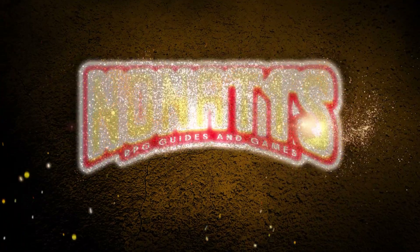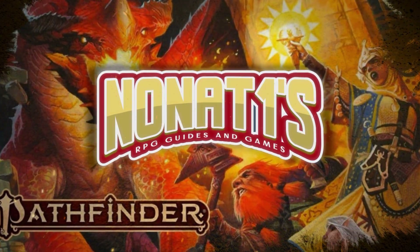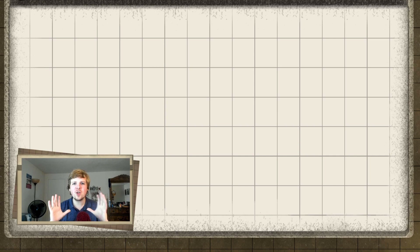Howdy. My name is Nonat, and welcome to another installment of the Pathfinder Spellbook. In today's episode, we're taking a step back from level 1 spells and jumping into a very unique type of spell: Bloodline Spells. These are spells that are only obtained by sorcerers, and only by playing a sorcerer of that specific bloodline.